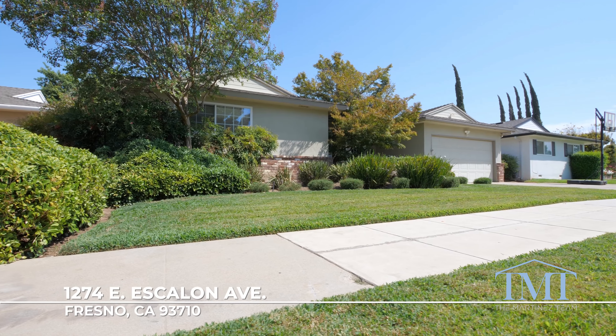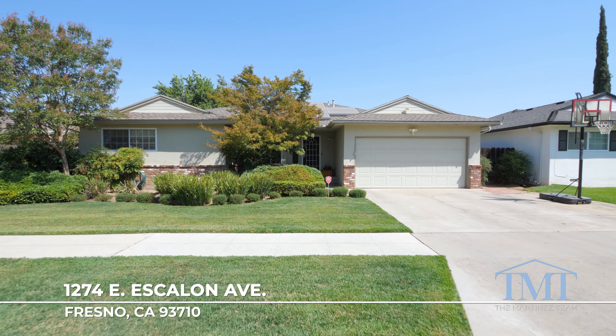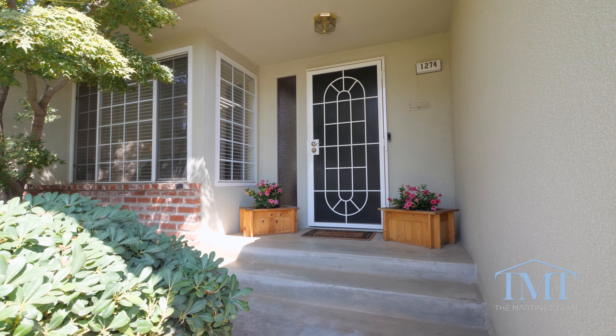Hey home shoppers, Frankie Martinez here, part of the Martinez team at Iron Key Real Estate. Today I'm in central Fresno with a hot new listing ready to rival this valley heat. 1274 East Escalon is a three-bedroom, two-bath home built in 1967 and it's ready for its new owners. Let's not keep you waiting — let's go take a look.